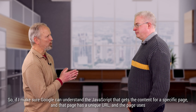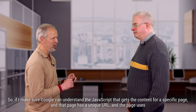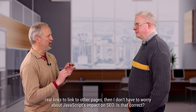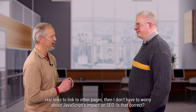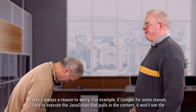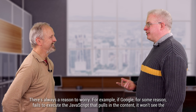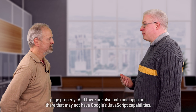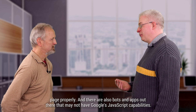So if I make sure Google can understand the JavaScript that gets the content for a specific page, and that page has a unique URL, and the page uses real links to link to other pages, then I don't have to worry about JavaScript's impact on SEO? There's always reason to worry. For example, if Google, for some reason, fails to execute the JavaScript that pulls in the content, it won't see the page properly. And there are also bots and apps out there that may not have Google's JavaScript capabilities.